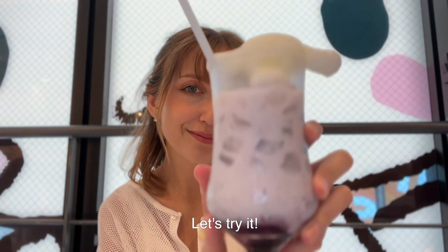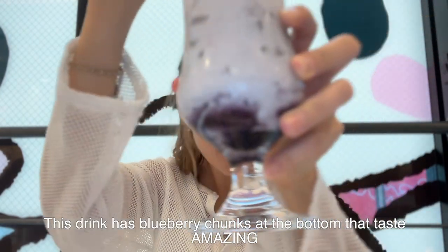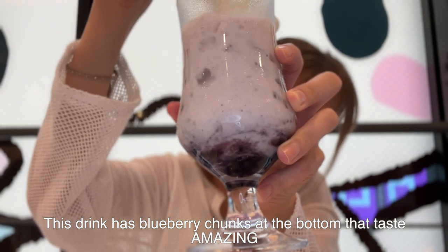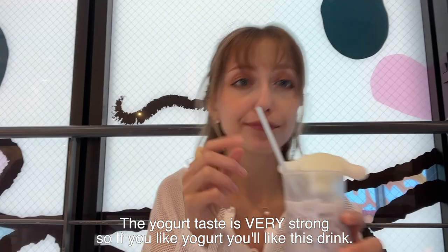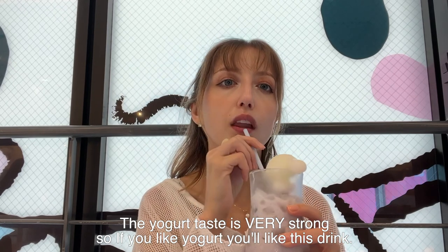Let's try it! Wow, that is so good. This drink has blueberry chunks at the bottom that taste amazing. The yogurt taste is very strong, so if you like yogurt, you'll like this drink.